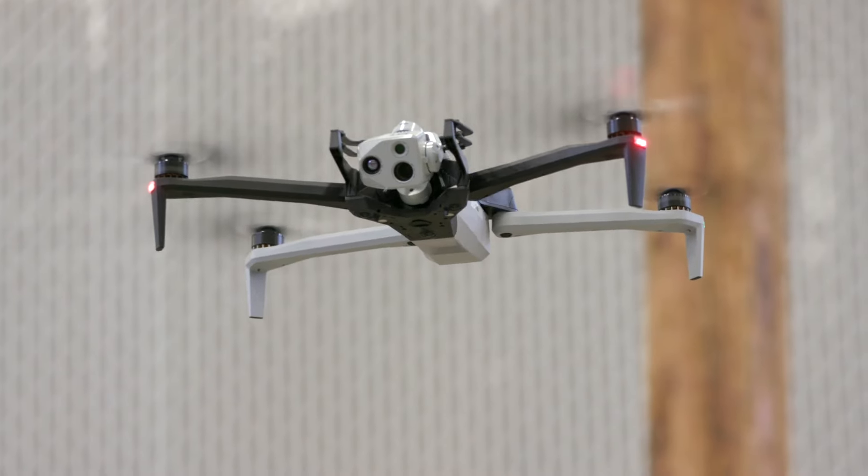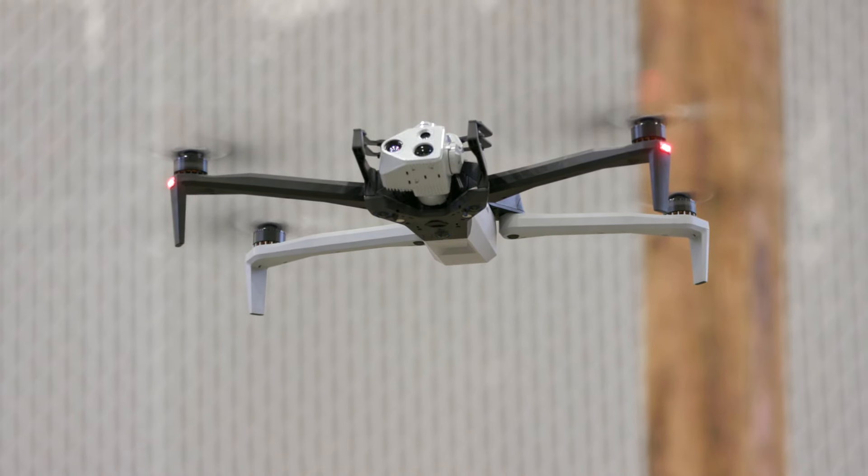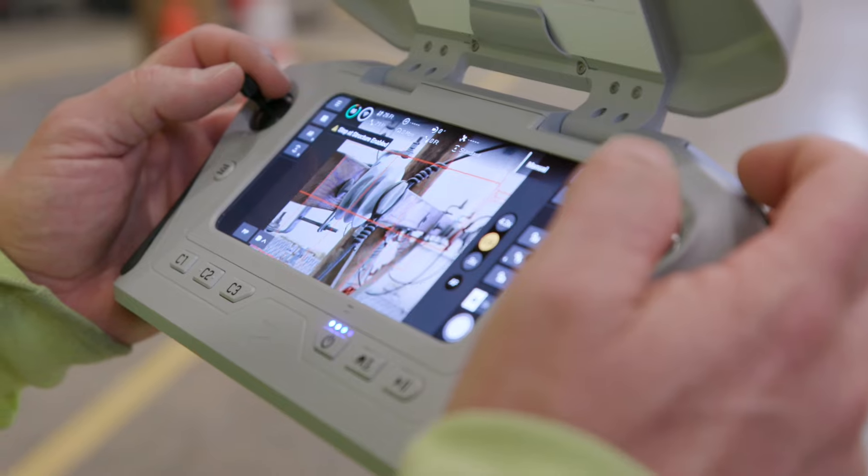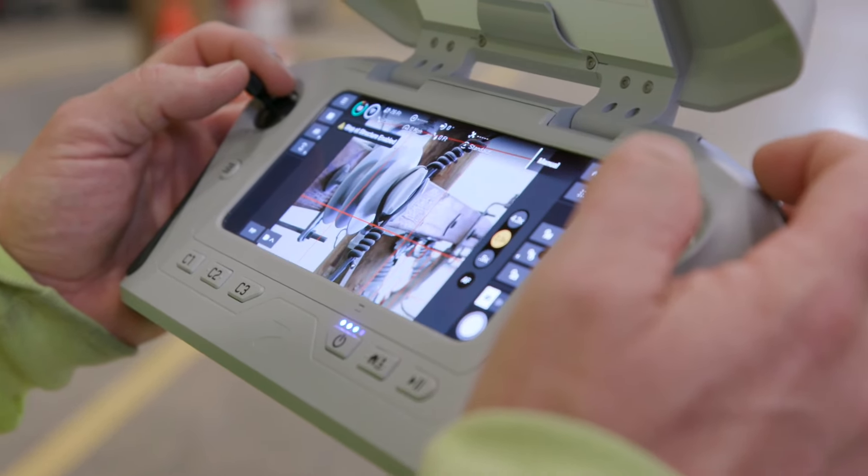One of the newest and most fantastic features of the new X10 is that it is able to process its 3D or 2D scans in real time, and we can view them directly from the controller. Being able to see it real time in the field is a valuable asset.